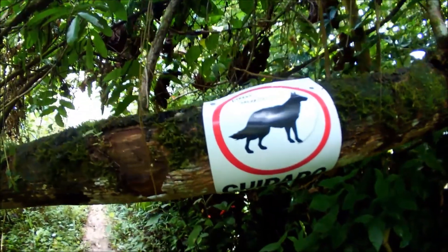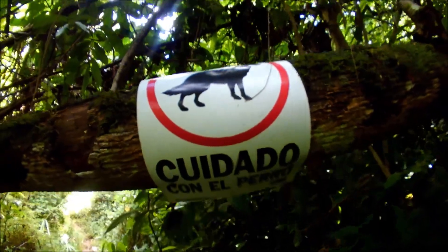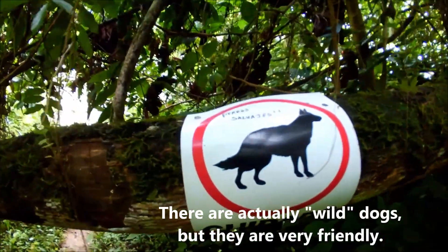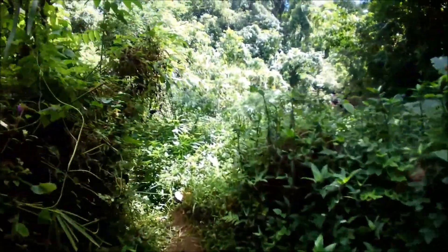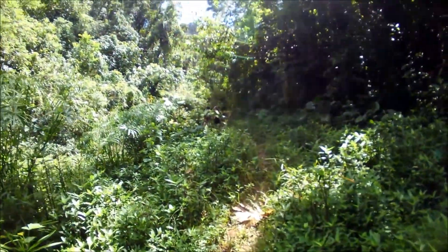This is the second sign I've seen — it says in Spanish 'careful, wild dogs.' It's a generic sign but they wrote 'wild dogs.' We have not seen any wild dogs yet, but if there are two signs already, it means we might see a pack of wild dogs somewhere around here.